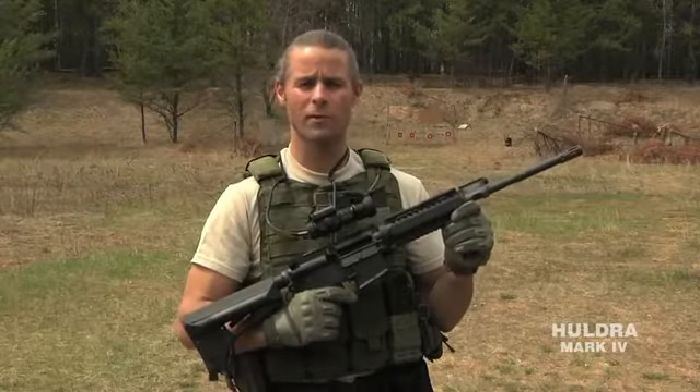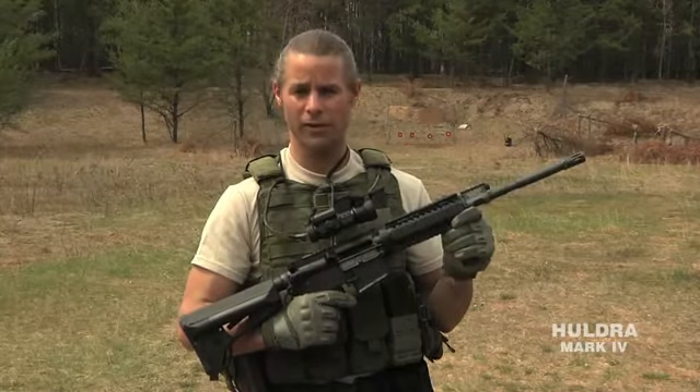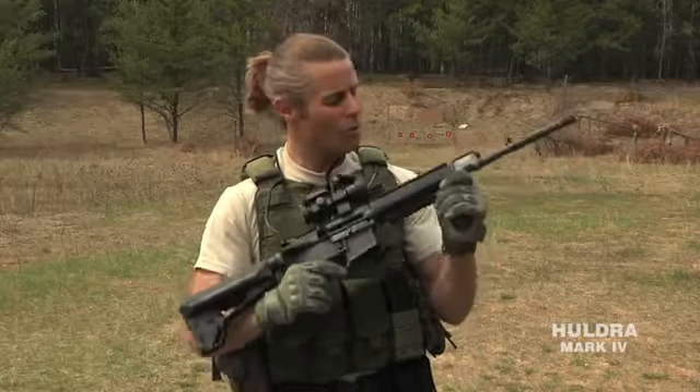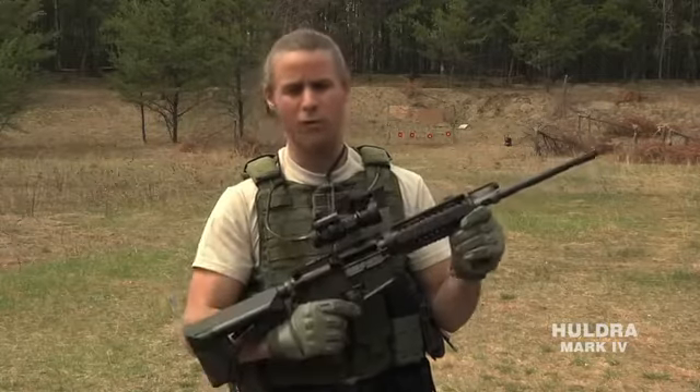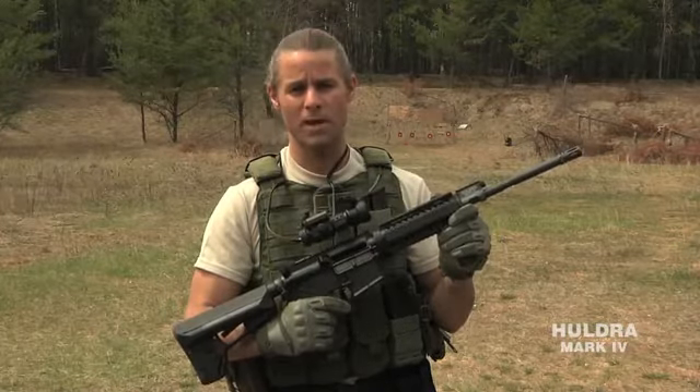This is Stuart Mills of Huldra Arms and Millsleet Farm. Today we're at Millsleet Farm's Northern Command Training Facility, a secret undisclosed location in northern Minnesota. We're going to be putting this 5.45 carbine with optional accessories through a torture test, and it's just the beginning.